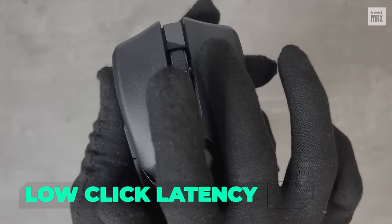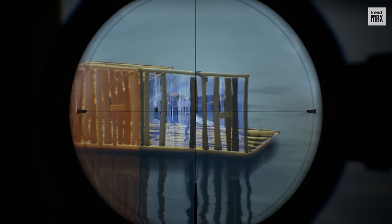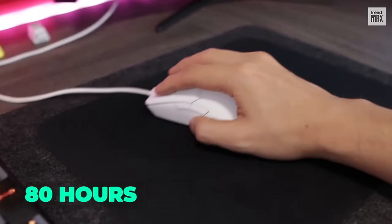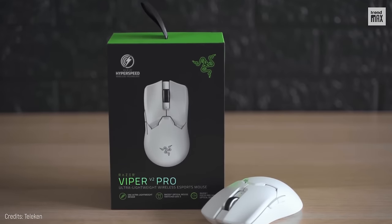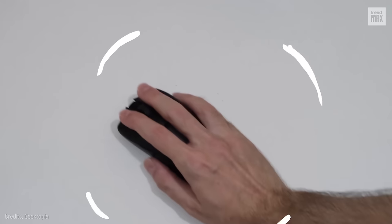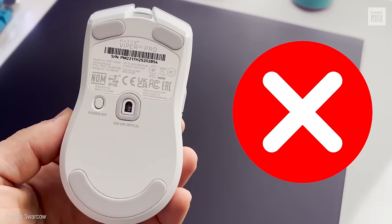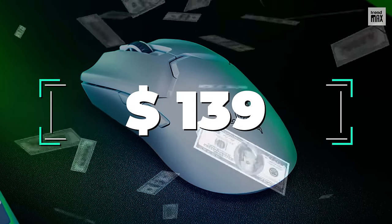That's not to mention its extremely low click latency, which allows you to hit almost every shot. Its battery can last up to 80 hours because features such as RGB lighting were removed. Another disadvantage is that it doesn't feature receiver storage. It's priced at around $139.